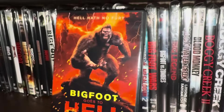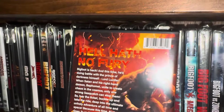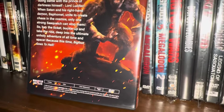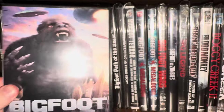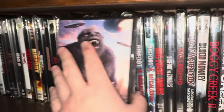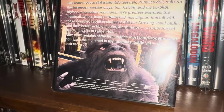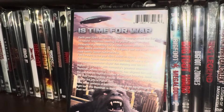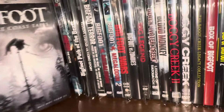So this one is called Bigfoot Goes to Hell, and surprisingly it's not a Wild Eye movie — it's put out by a company called Monster Battles. This movie came out in 2023. This one's pretty ridiculous — Bigfoot versus the Illuminati. This movie came out in 2020, and it's supposed to take place in the year 2044. It's kind of a sci-fi horror movie — aliens and robots and stuff. This one I enjoyed.